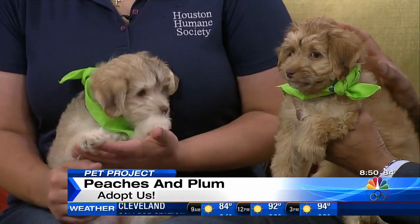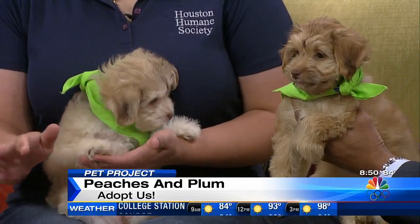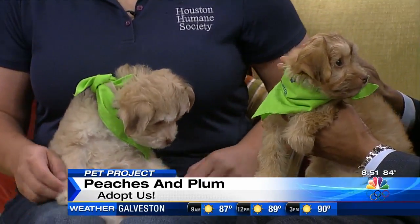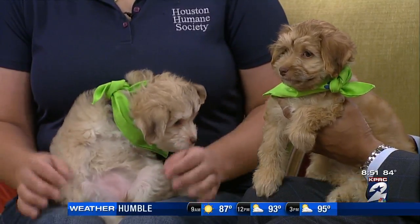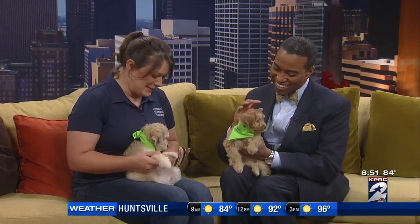Their mom is about a 12 to 15 pound oversized Chihuahua mix — she's flat-coated with black hair. All the puppies look a little bit different in the litter. There are some with flat coats, some with short coats, some with little scruffy terrier-looking coats, and then there's these two.